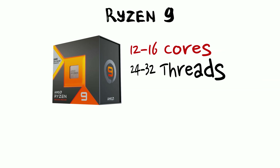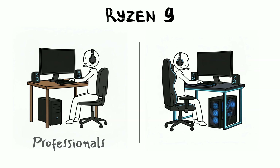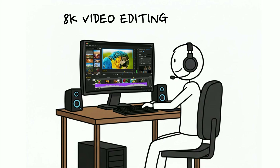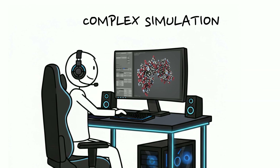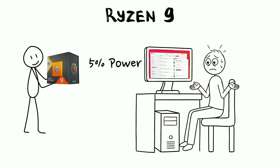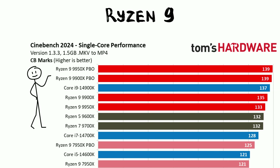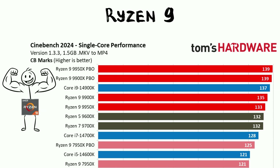Then there is Ryzen 9. With 12 to 16 cores, we have officially entered the overkill zone for most humans. This is designed for professionals and tech enthusiasts who do heavy lifting, like 8K video editing or complex scientific simulations. Most people who buy a Ryzen 9 only use about 5% of its power to browse Reddit. But hey, those benchmark numbers look great on a forum signature. It's AMD's flagship, competing directly with the most expensive chips Intel has to offer.